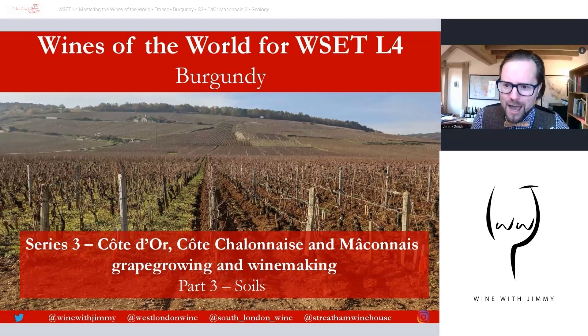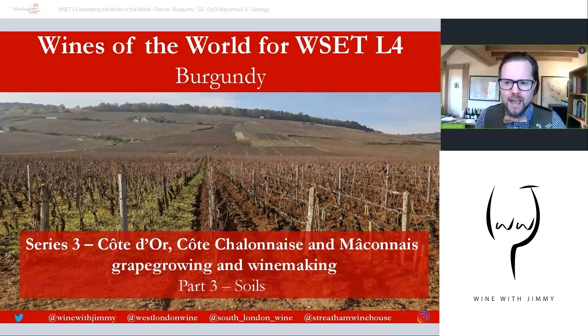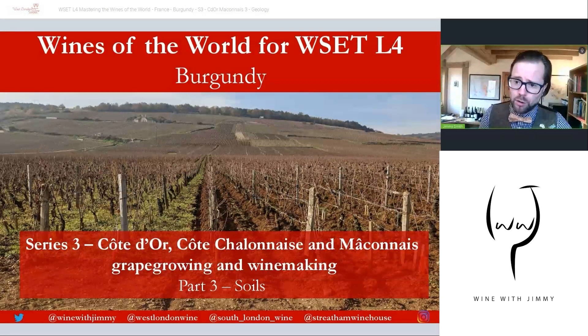Hello, welcome to the Wine with Jimmy e-learning channel here on YouTube. Here I take you through the world of wine, aimed at students wanting to gain confidence and pass their wine qualifications. If you have any comments, questions, or concerns, please get in touch via the comment section below. Click the like button and subscribe so you're aware of our weekly updates — two per week.